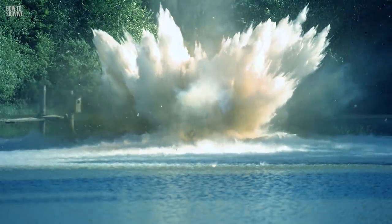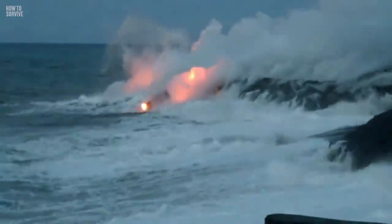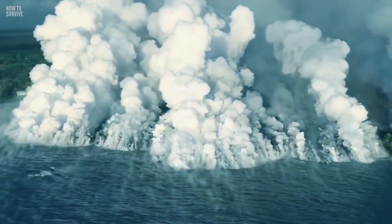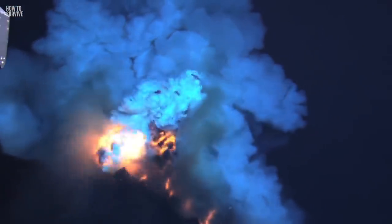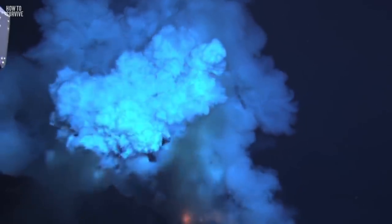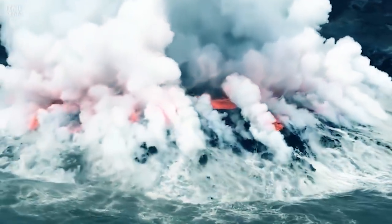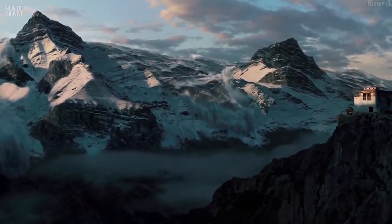A limnic eruption is an incredibly rare and dangerous natural disaster. It happens when a lake sits near a pool of magma. Since the magma gives off carbon dioxide, it builds up underground over time. Eventually, the CO2 bubble bursts, creating a massive explosion in the lake. When this happens, carbon dioxide gases spread everywhere, and tsunami-like waves pop out of nowhere. Luckily, this has only happened a couple of times, but when it does, the results are devastating.